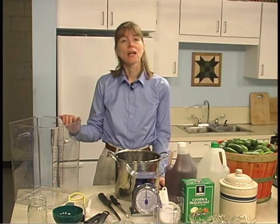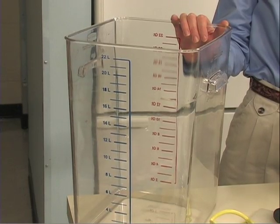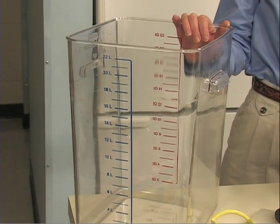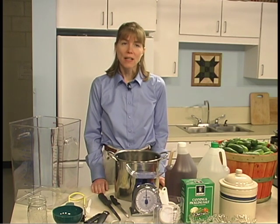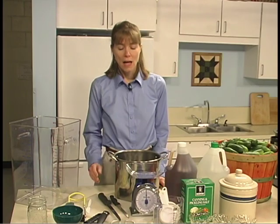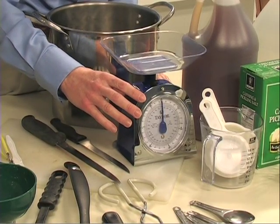For fermenting or brining, use a food-grade crock, plastic container, or large glass jar or bowl. Use a large food-grade plastic bag filled with water or brine to hold the vegetables below the surface of the brine. Household scales are needed if recipes specify ingredients by weight.